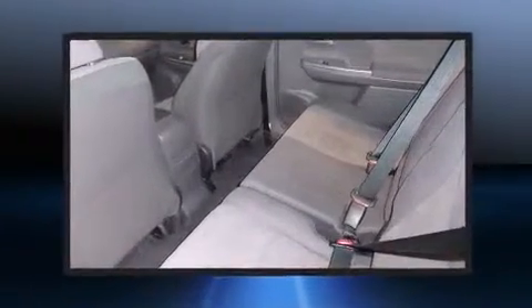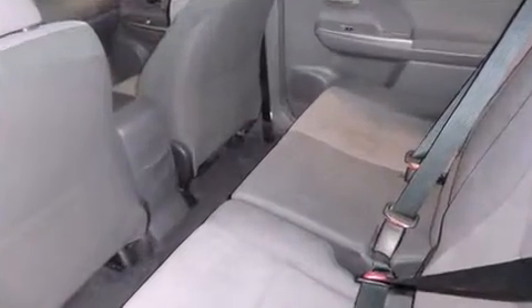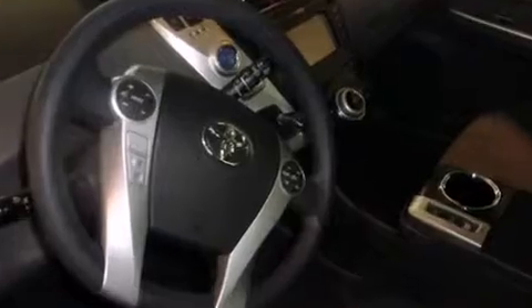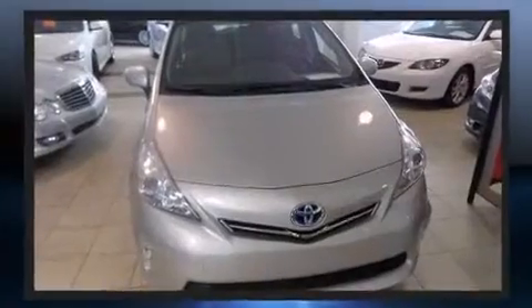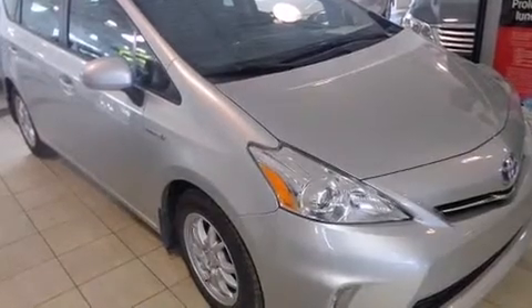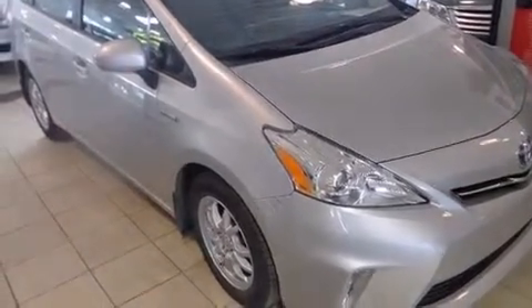Toyota ensures the safety and security of its passengers with equipment such as dual front impact airbags with occupant sensing airbag, front side impact airbags, traction control, brake assist, anti-whiplash front head restraint, and ignition disabling.